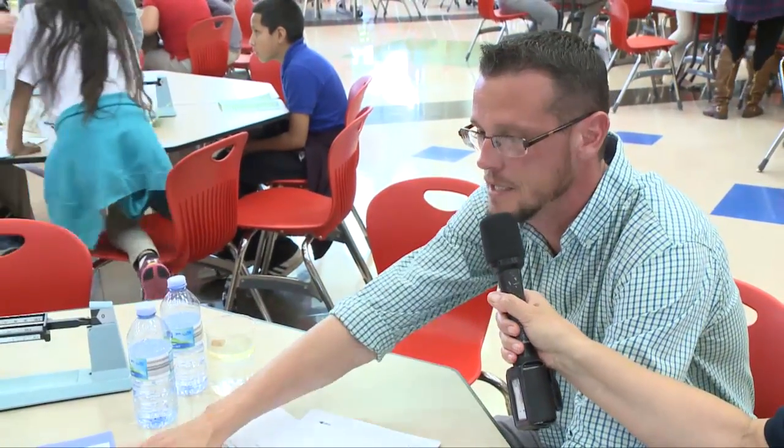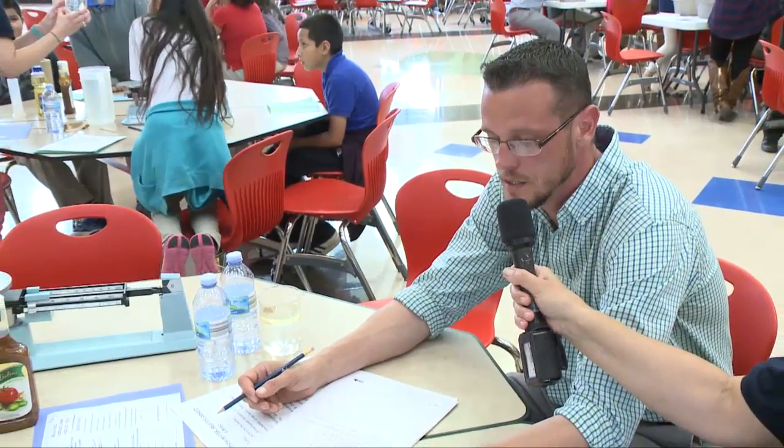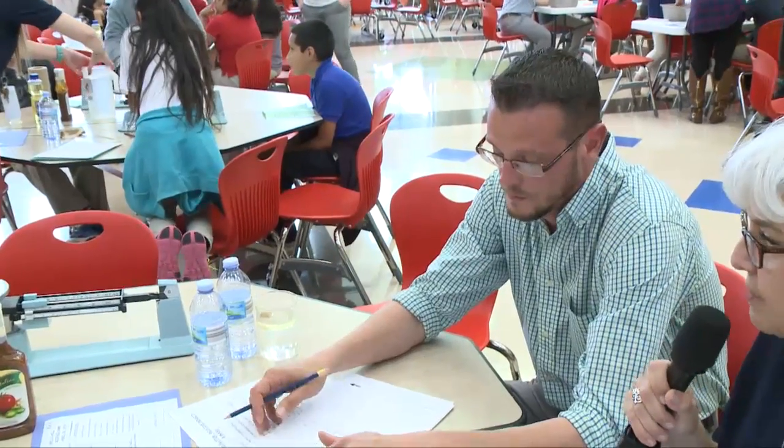I wanted to say thank you for participating today in our science camp. What is your station and what's it about? We are classifying matter by density. We first looked at different densities of different substances, then we looked at the mass in grams of substances, and now we're going over a few test questions they might see on the upcoming test. It's important for them to actually see in real life what they're being asked about on paper.